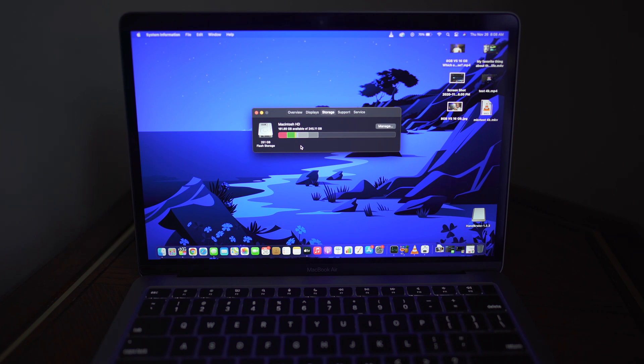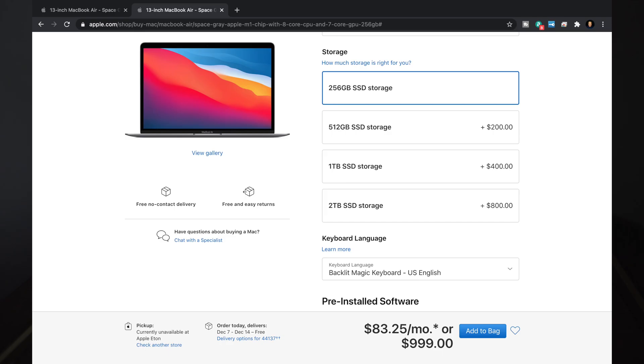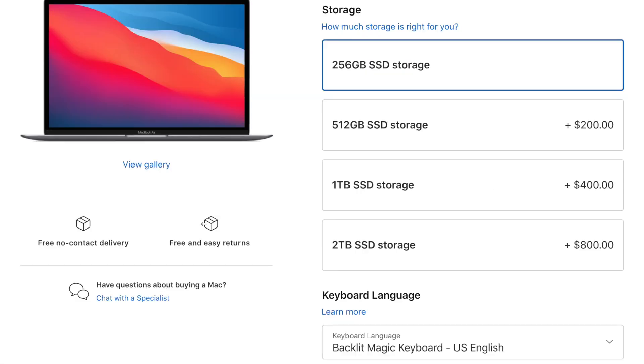Let's look at some of the prices. As you can see, we have four storage options: 256, 512, one terabyte, and two terabyte. Each selection is pretty much split apart by $200. So to go from 256 to 512 is another $200, and to go from 256 all the way up to two terabytes is an extra $800.